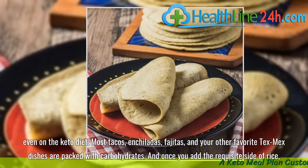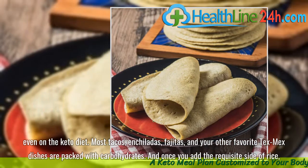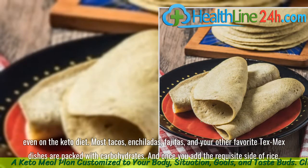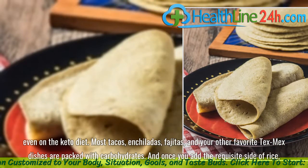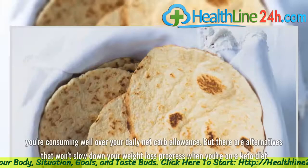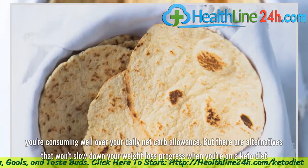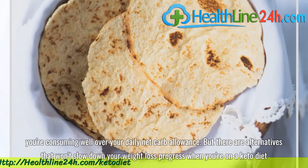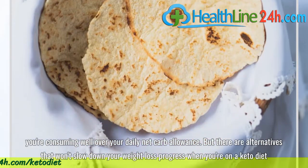Most tacos, enchiladas, fajitas, and your other favorite Tex-Mex dishes are packed with carbohydrates. And once you add the requisite side of rice, you're consuming well over your daily net carb allowance. But there are alternatives that won't slow down your weight loss progress when you're on a keto diet.